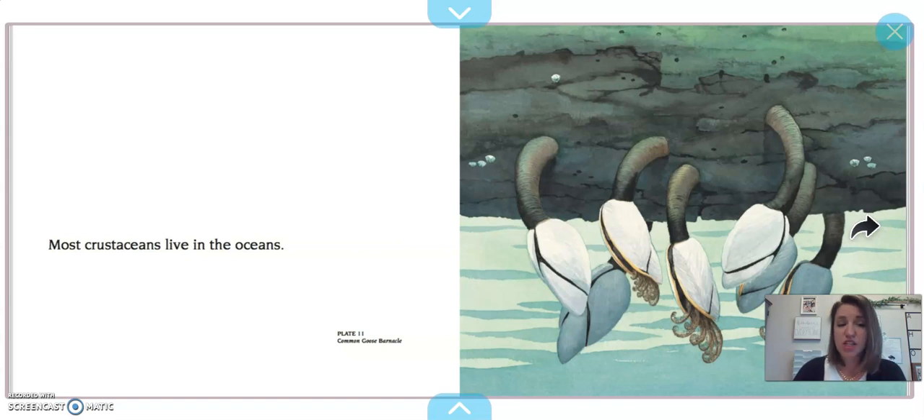Most crustaceans live in oceans. When we talk about the bay by Bellingham, that's salt water — so is the ocean. These are called common goose barnacles. We have a little different barnacles around here. These ones have a long neck and then their barnacles on the outside with little feeders that come out. Ours are more like little volcanoes on the rocks.